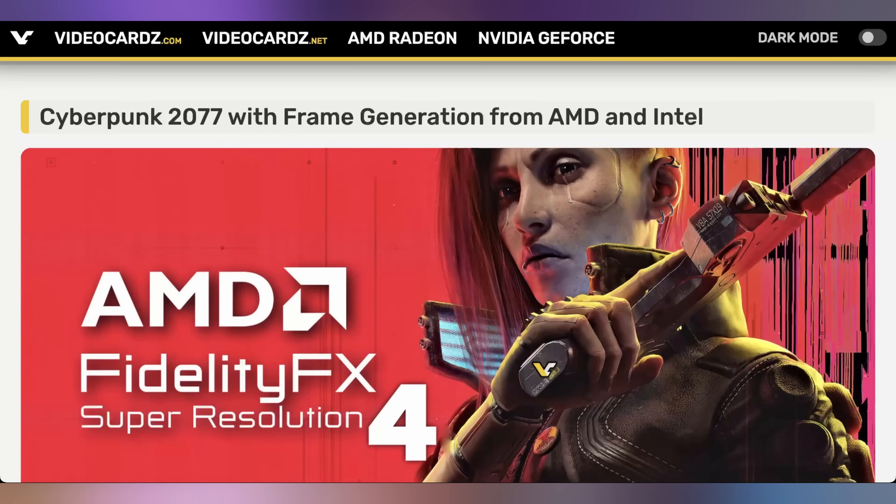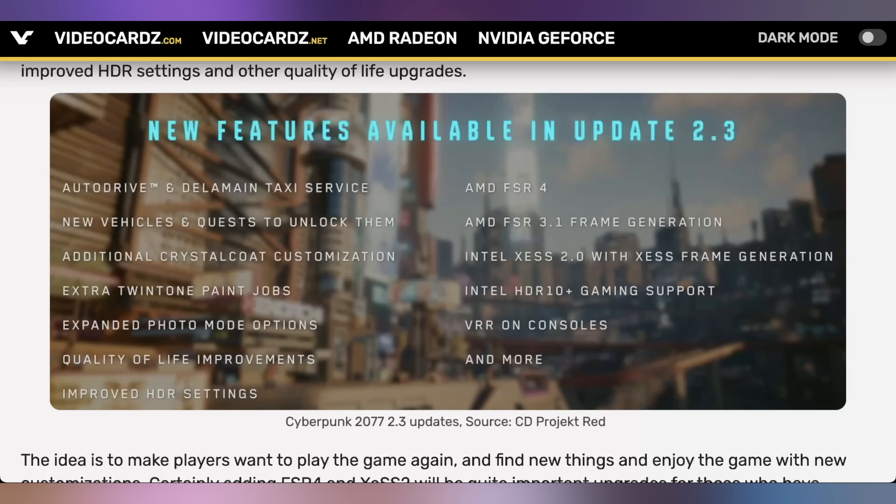It's not just Apple getting goodness from CD Projekt Red — everybody else gets an update too, including PC and console. There's new vehicles and quests to unlock them, new paint jobs, new photo mode options, quality of life improvements, improved HDR settings, FSR 4, FSR 3.1 frame gen, XESS 2.0 with XESS frame gen, HDR10+ for Intel, and variable refresh rate on consoles. We're in the exact opposite situation from launch — they over-promised and under-delivered then, and now they keep giving us more content after saying they're done.